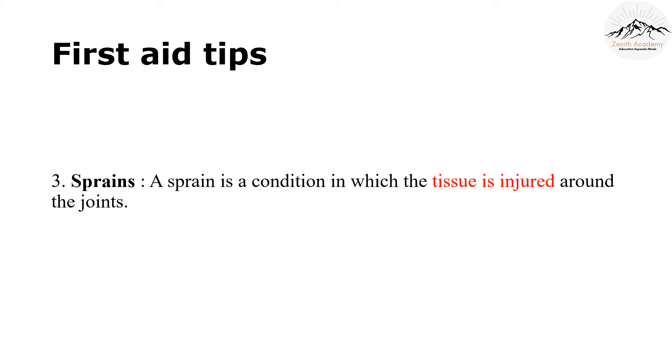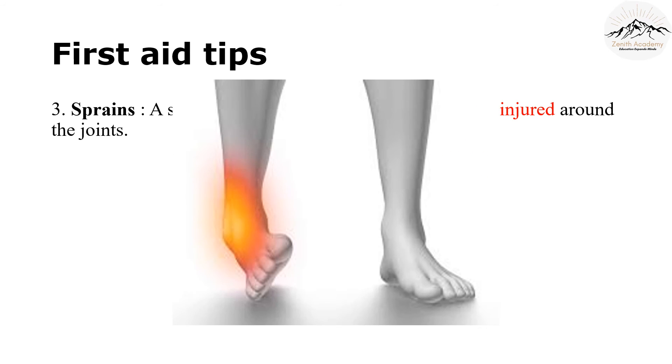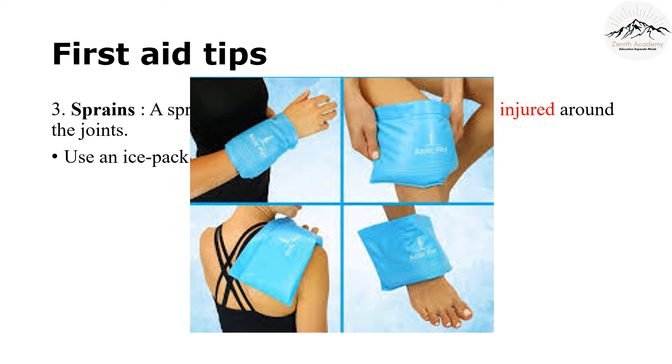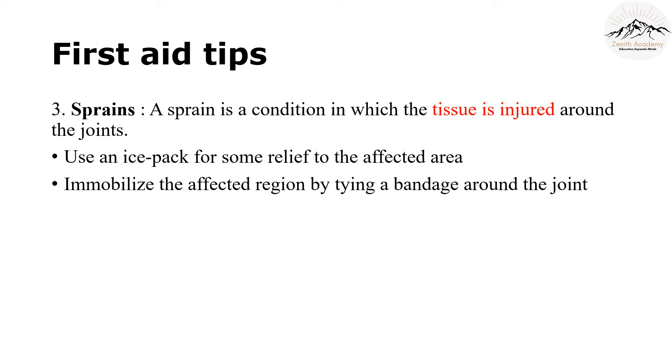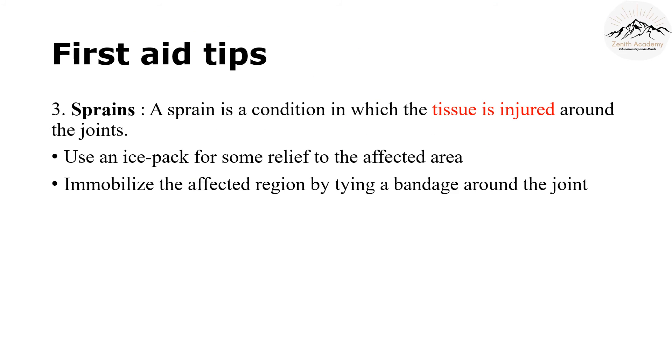The next first aid tip is for sprains. A sprain is the condition in which the tissue is injured around the joints. We can use an ice pack for some relief to the affected area. Also, immobilize the affected area by tying a bandage around the joint. Please keep this in mind because sprains are very common.